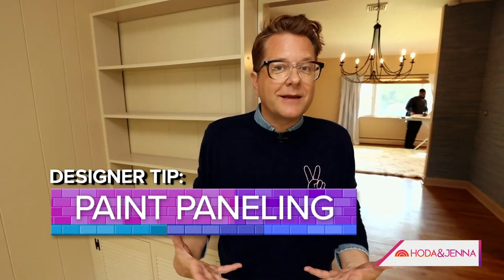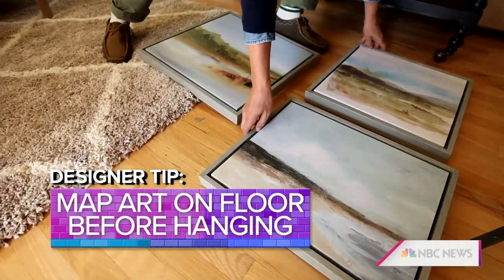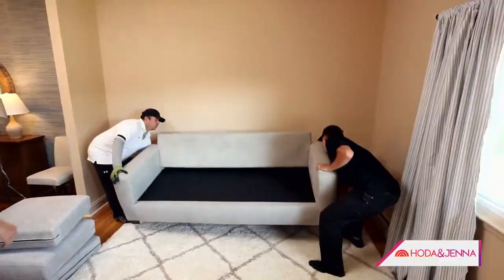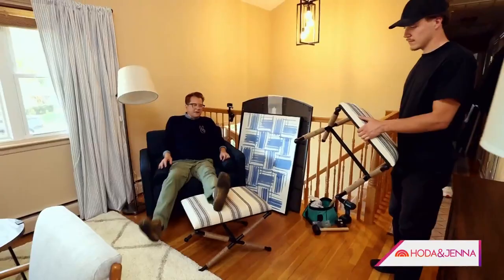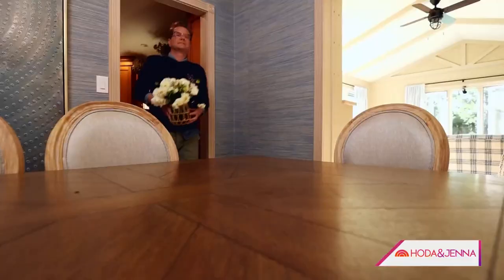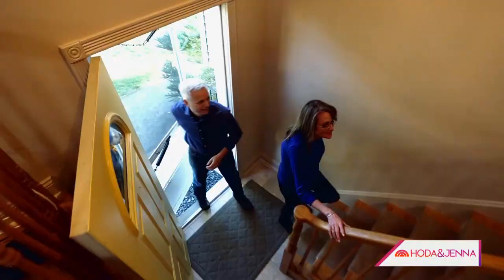It's install day and Nathan is ready to transform the house into an updated, stylish home. Painting the woodwork and paneling made the room light, bright, and aesthetically pleasing. He lays artwork on the floor to visualize wall placement, loves the blue-on-blue look and the texture-on-texture effect. They try a thinner coffee table — it works.